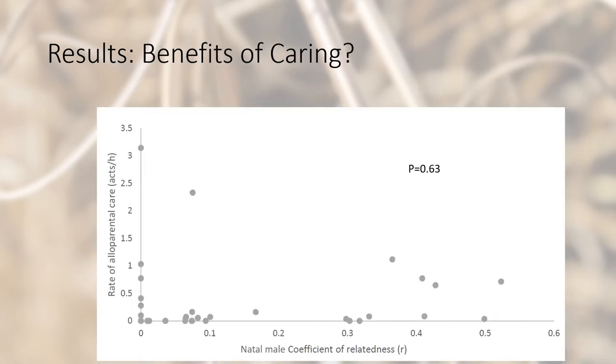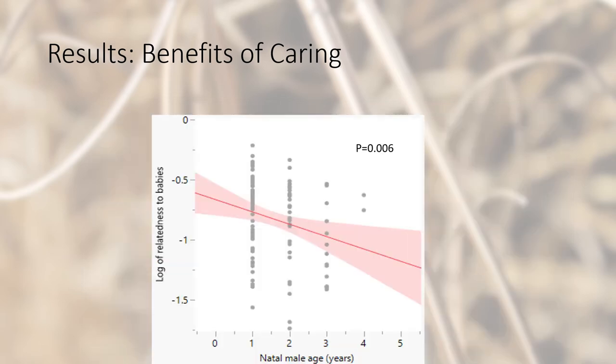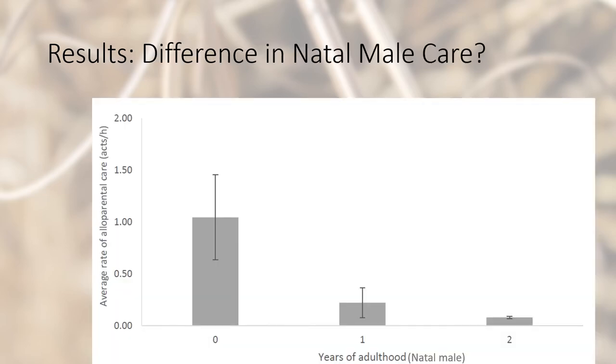For the benefits of caring, we did not find that natal males gave increased amounts of care to juveniles that are more closely related to them. But we did find that as a male's age increases, relatedness to the juveniles decreases. As a natal male gets older, they also stop providing as much alloparental care. Natal males ages 0 to 1 provided the bulk of the alloparental care, whereas age 2 also provided some. Age 3 and up barely provided any alloparental care, suggesting that inclusive fitness may actually be a factor for this species.